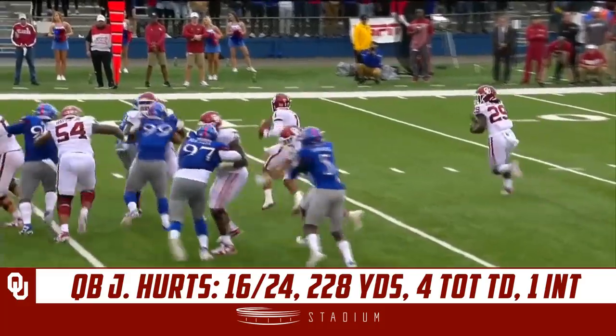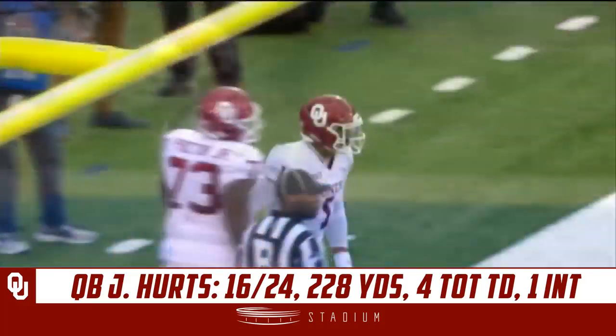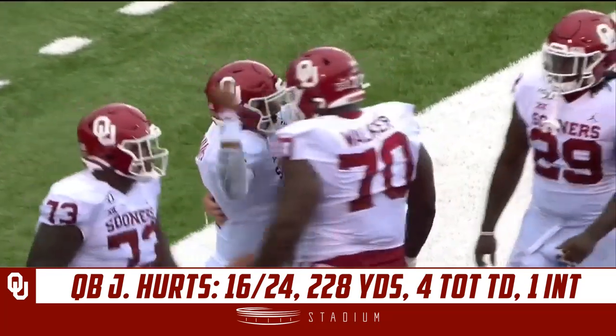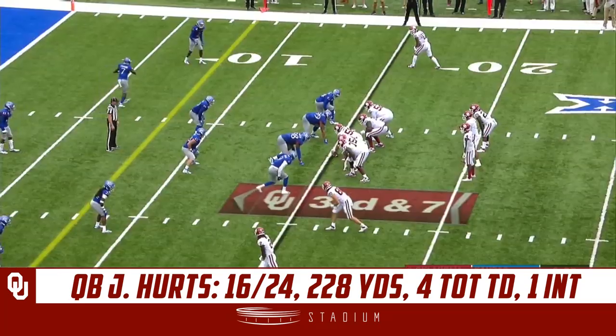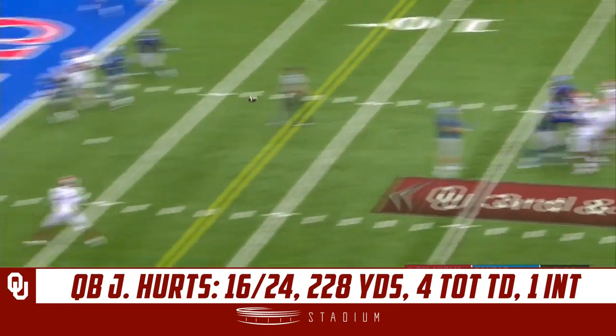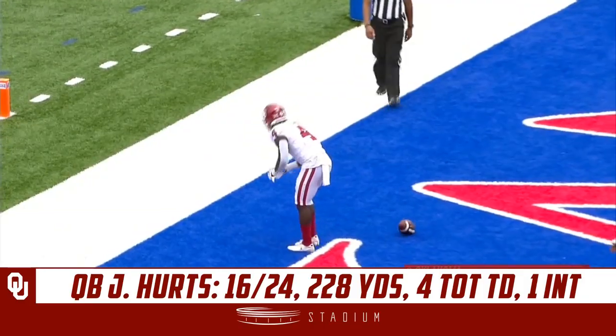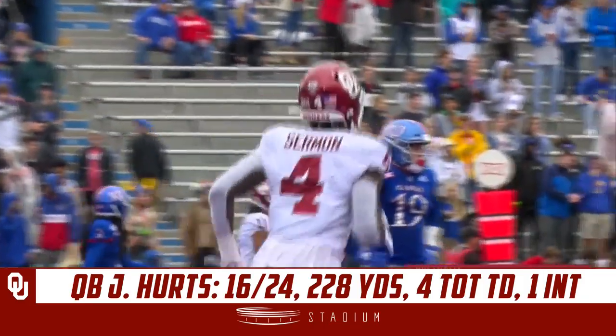He's right now the front-runner for the Heisman Trophy — he's accounted for three touchdowns today and 18 on the season. Third and seven — Hertz to the end zone, pitch and catch, Sermon touchdown! No Jayhawk within a mile.